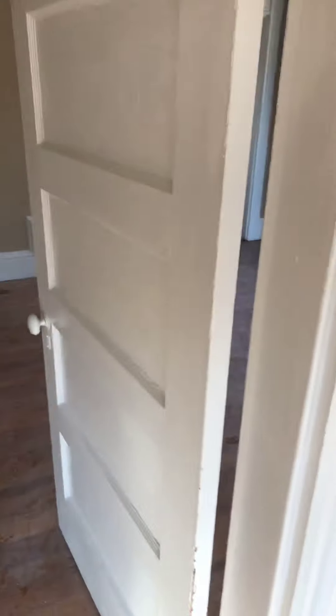Come over here — open this door. This is the living room area. You guys have two doors; you can choose to block this door if you don't want to use it at all. This is the living room area.